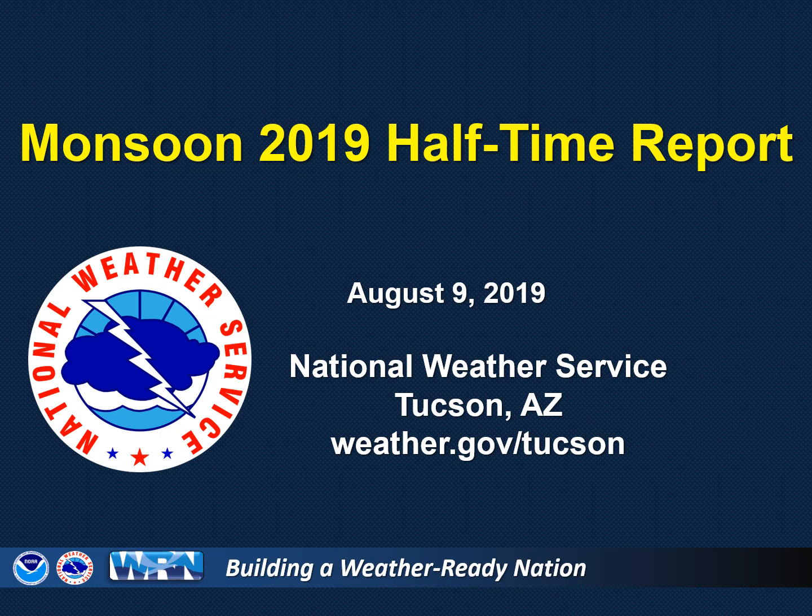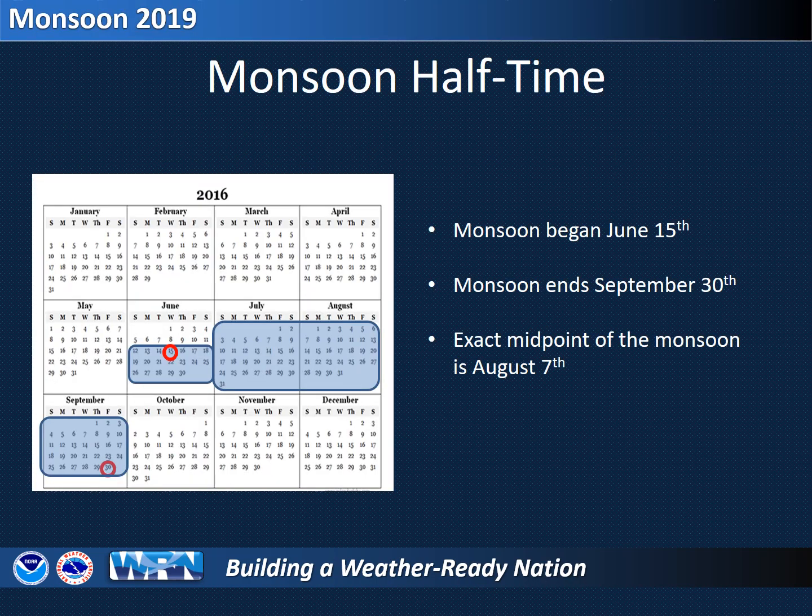Greetings, this is Ken Drews from the National Weather Service in Tucson. Let's take a look at rainfall totals for the monsoon so far and what's in store for the rest of the season. This presentation only takes into account rainfall that has occurred through August 7th. Remember, the official start of the monsoon was June 15th and the end will be September 30th — a total of 108 days. Day 54 of the monsoon is August 7th, so let's take a look at how we're doing for rainfall in southeast Arizona near the midpoint of monsoon 2019.